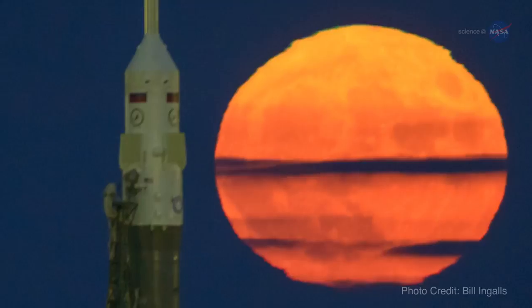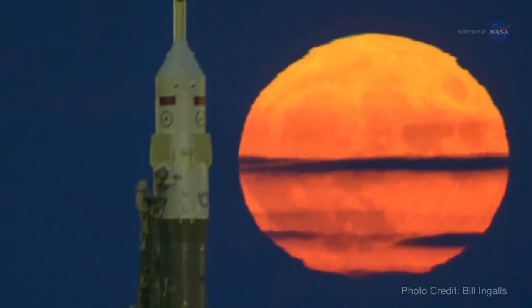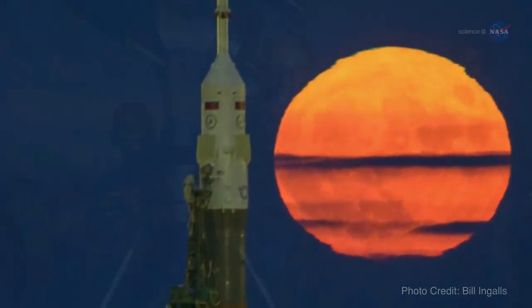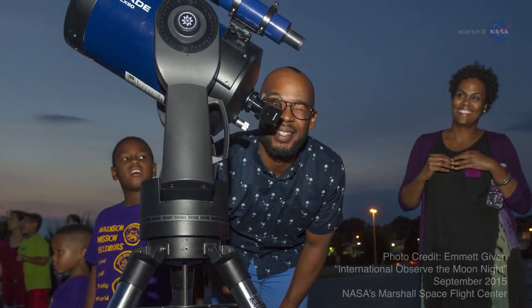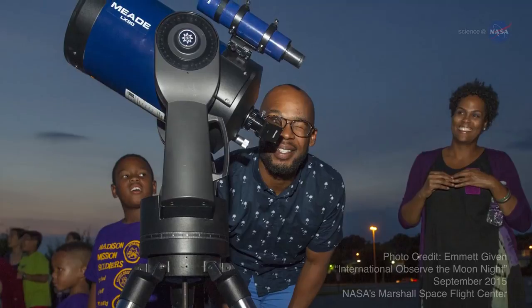Sometimes the celestial rhythms sync up just right to wow us. Heed your calendar reminders. On the three dates marked, step out into the moonset or moonrise and look up for a trilogy of sky-watching treats.